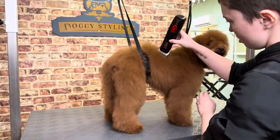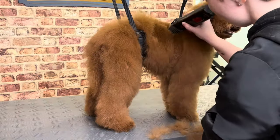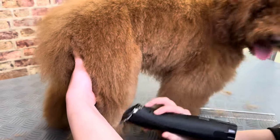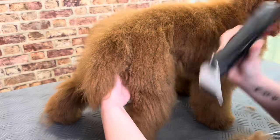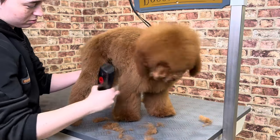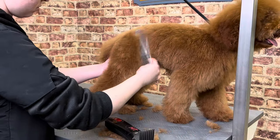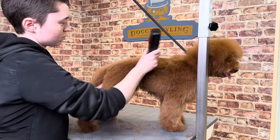Both boys are getting about half the length clipped off today, as their owner doesn't feel she can keep the coat knot-free at its current length. We use a 1-inch comb attachment over a 30 blade to clip the body and skim over his legs.